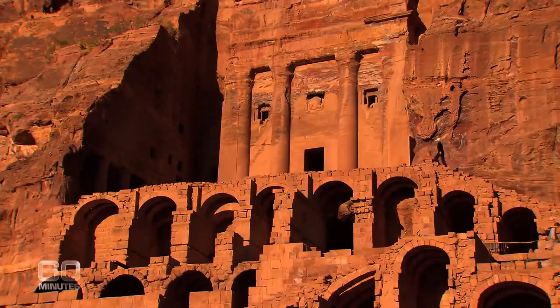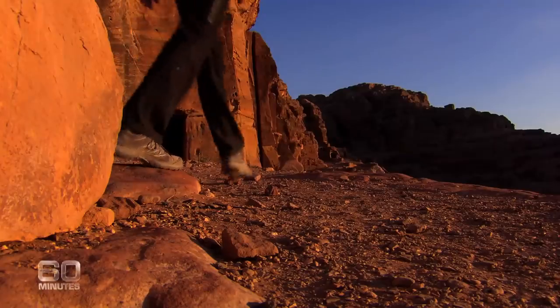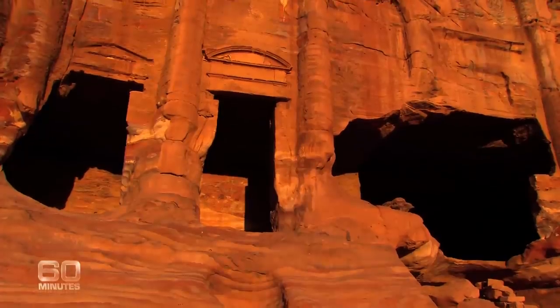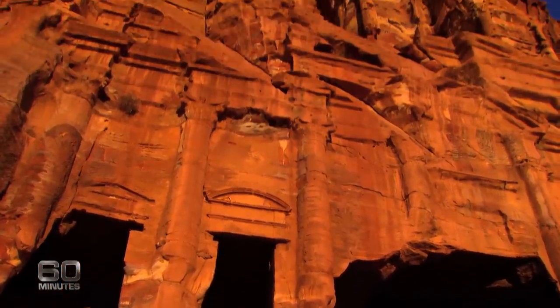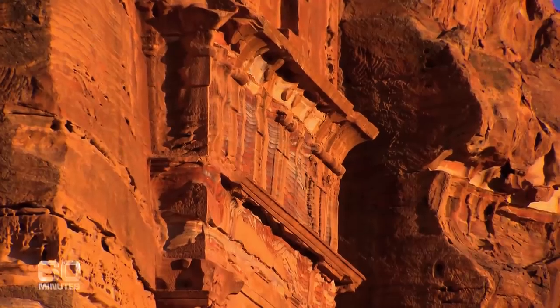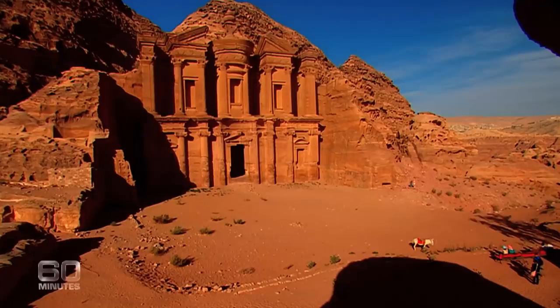The riches of Petra go far beyond the treasury. A walk through these ancient streets reveals exquisitely crafted royal tombs, temples and the ruins of once grand old palaces — a magical oasis in the searing desert.